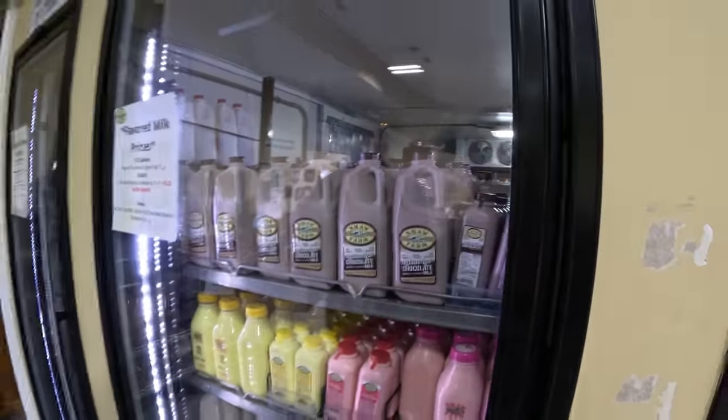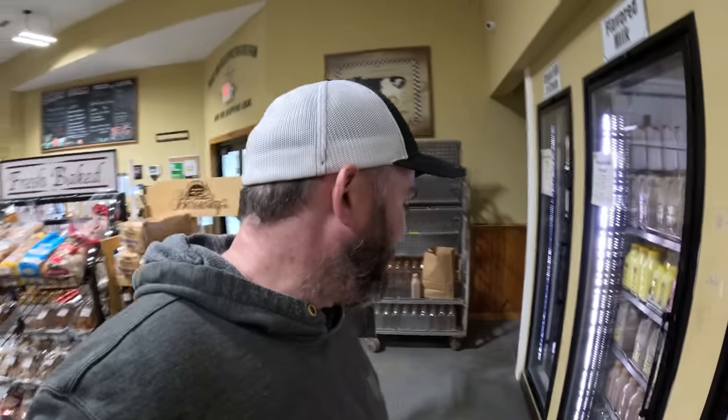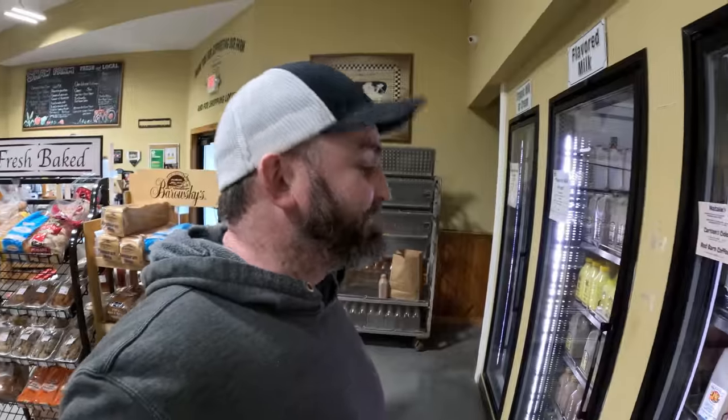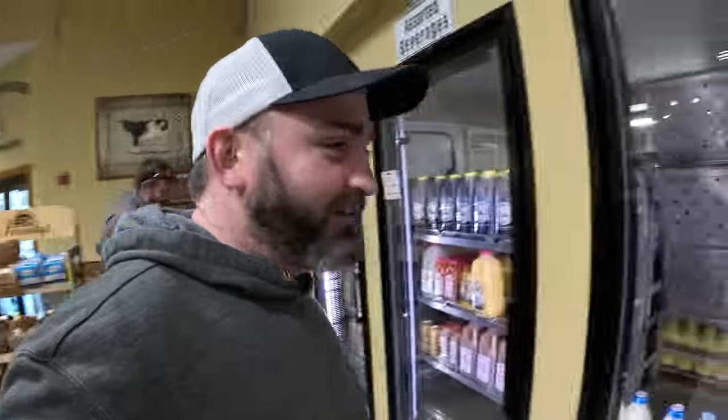We made light chocolate milk again because people want to be healthy — but how much of it sells? Nothing compared to the good stuff. People want the option when they're talking about it, but when given the option they still want the full-fat. That's just the way it is.